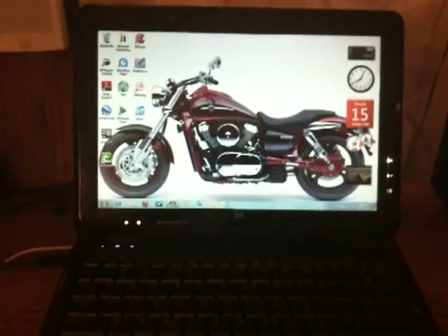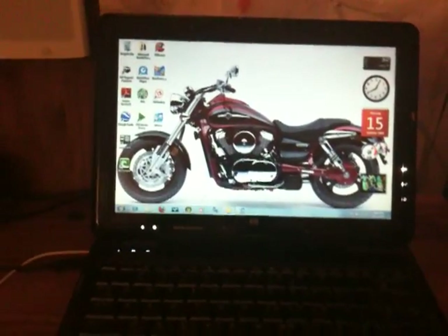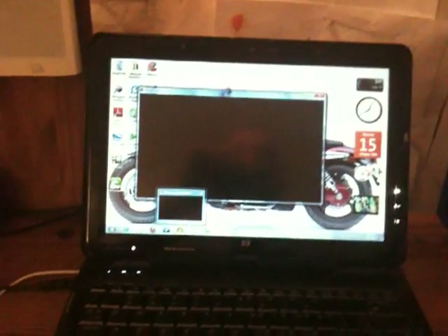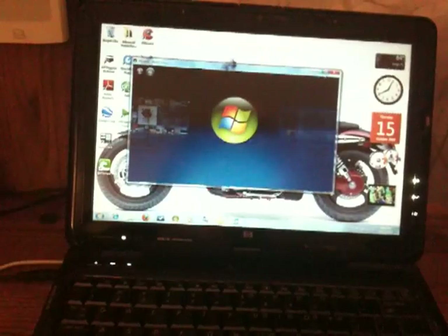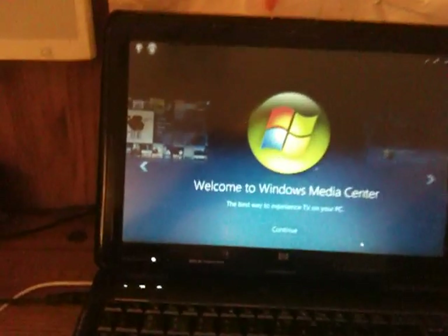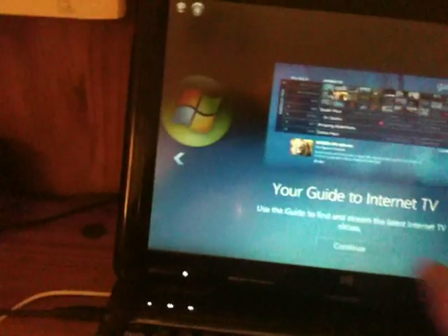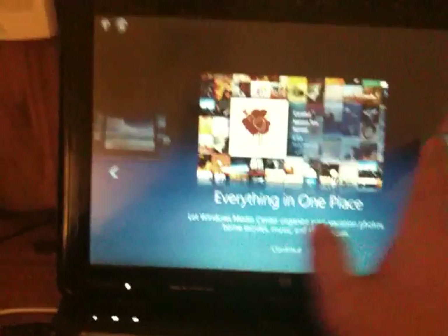Just to give you a real short example here on the media player — this is a Windows 7 operating system. I'm going to show you their media center, which is all touch. Totally awesome on this computer. Apparently I'm having some trouble there. I don't know why; it's really sensitive usually.